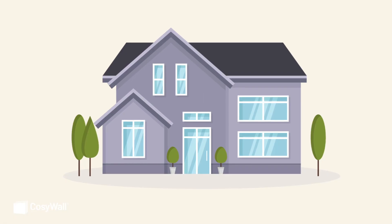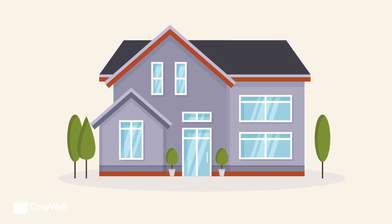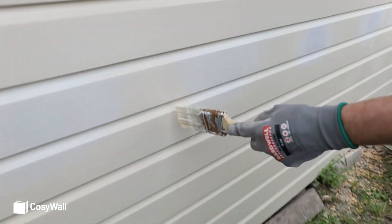What we tend to find is that older homes have floor and ceiling insulation, but no wall insulation. This means that there is a gap in your thermal barrier. This is where CozyWall is an effective product, as it can be blown in from the inside or the outside of the home through small holes that are sealed up when the job is done, so you don't even know it's happened.